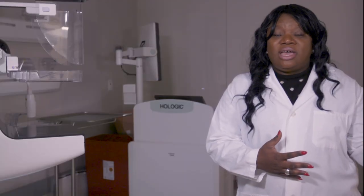In addition to the fact that we have a wonderful breast health navigation program, which allows us to take care of you from A to Z.